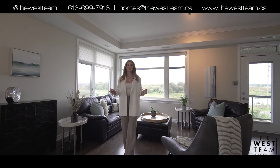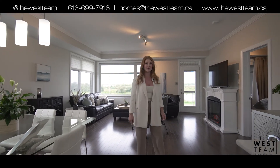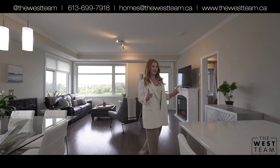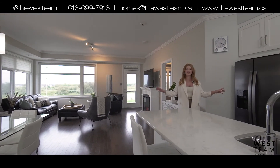This property features approximately 1,259 square feet of living space. We have two bedrooms plus an office, as well as two full bathrooms. And what I love most about this home is this extended granite island and the natural hardwood throughout.